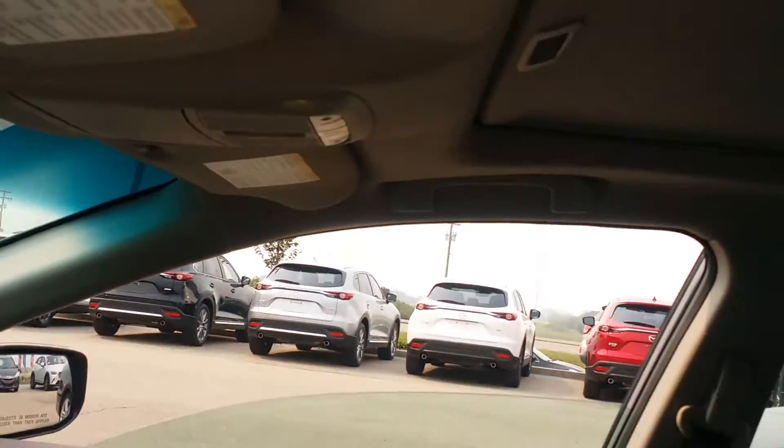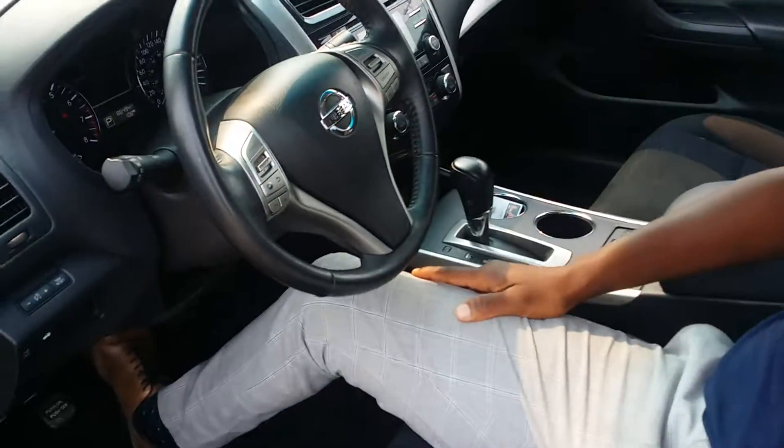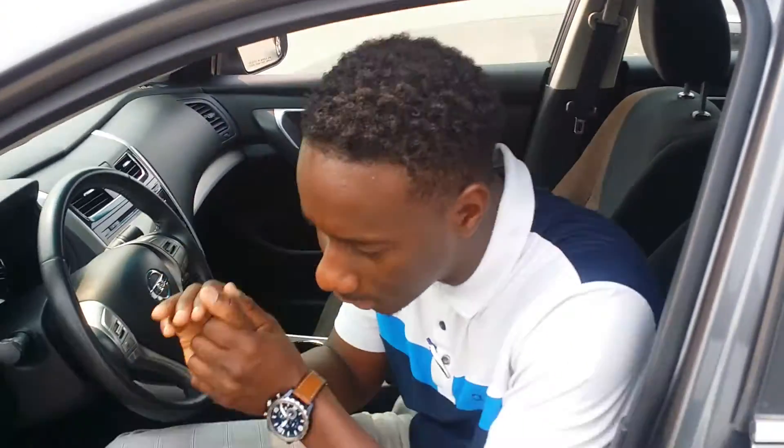A little bit of a sporty car, kind of bucket seats here. This car is awesome man — just let me know when you can come down and take it for a quick spin and we'll take it from there.